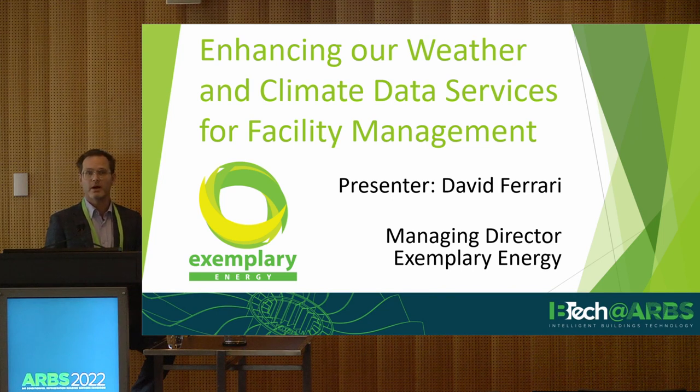My name's Dave Ferrari. I'm MD of Exemplary Energy. We're what you'd call a boutique consultancy working in the niche of weather and energy.